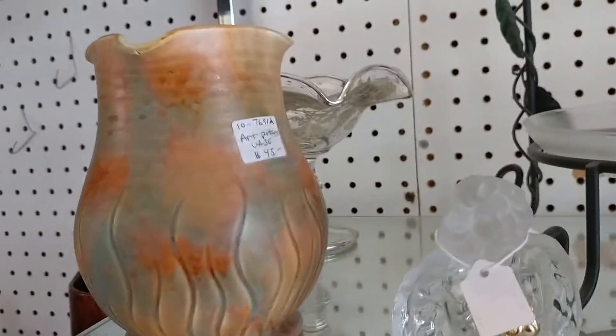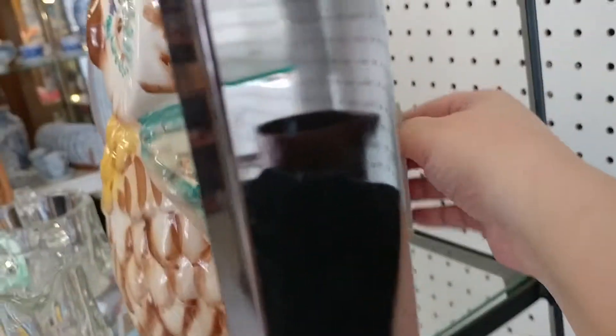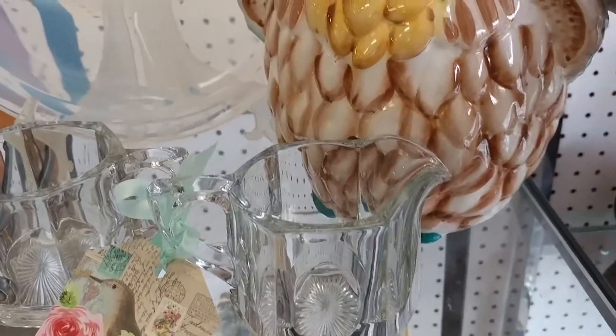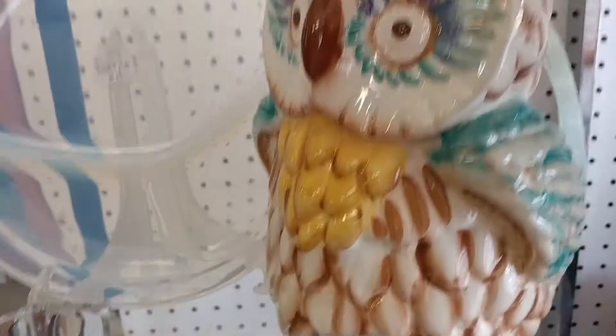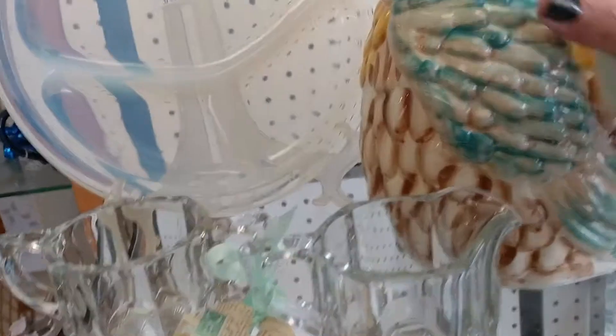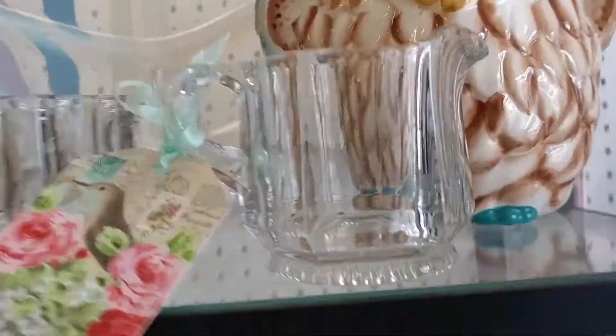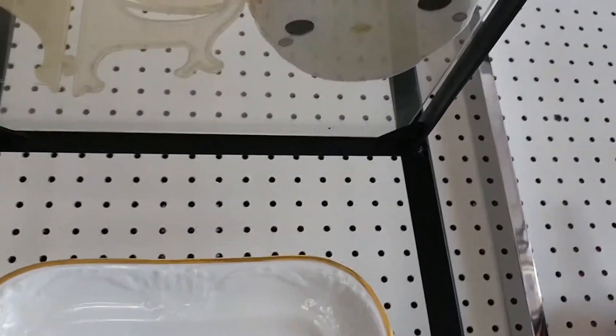I probably should have got that one — I may have meant to get it and just put it down and forgot, because it would have only been $2.50. This was kind of what I thought was a cookie jar, but it was an owl figurine. It was kind of heavy, so I was afraid to try to lift it over all the glassware. I also noticed an opalescent dish in the back that I missed.